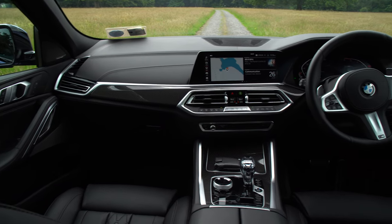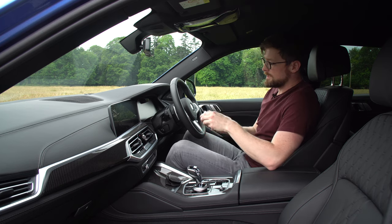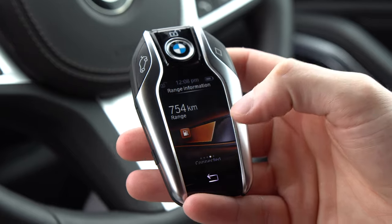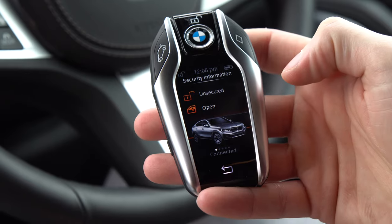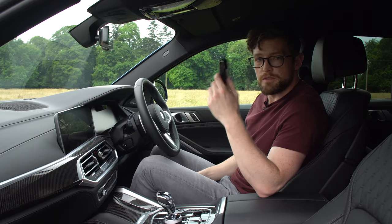Up front, the first thing I want to show you is the key, which is a weird starting point but worth it. It's a sort of tablet-type thing with a screen — you can control the ride height and get different bits of information like range. It looks cool but it's a bit cumbersome and comes in a leather pouch.